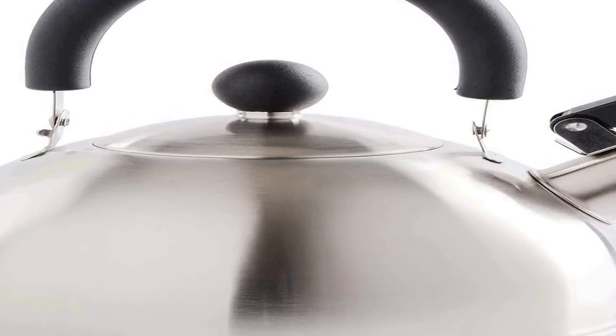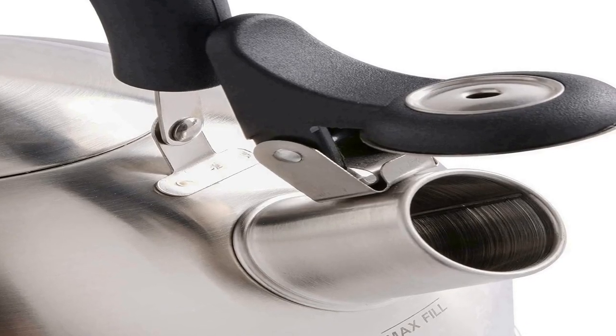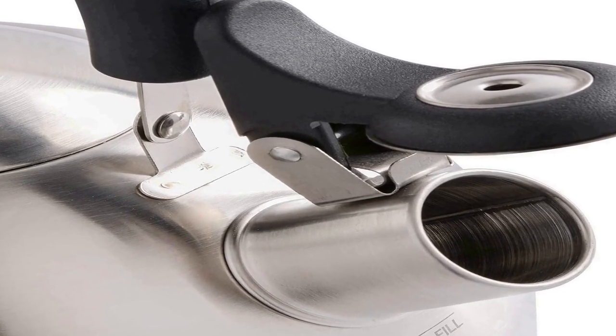Flip-up spout cover for safe and easy pouring, and a stay-cool trigger for safety. Hand wash recommended. Bakelite handles and stoppers. 1.5 quart capacity.